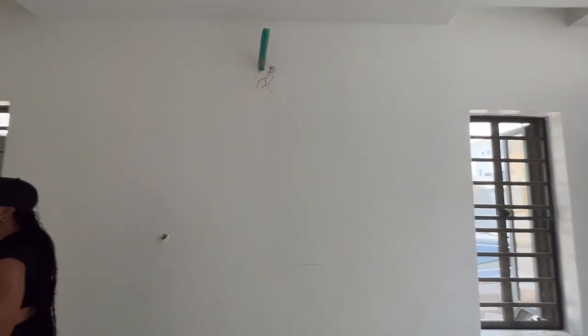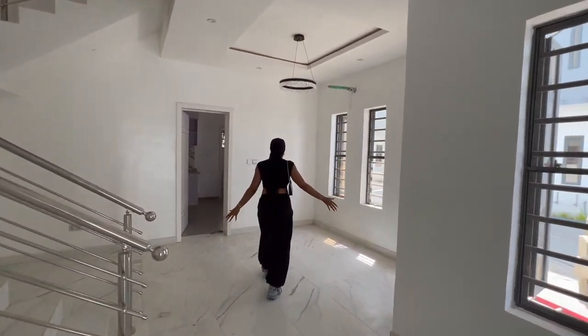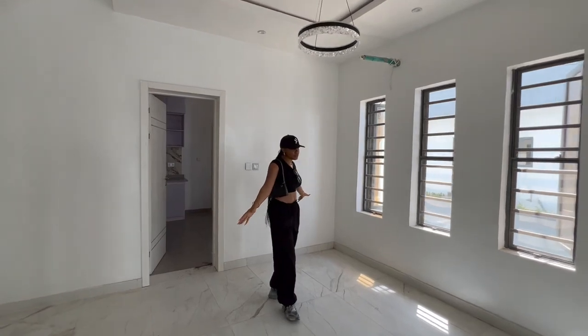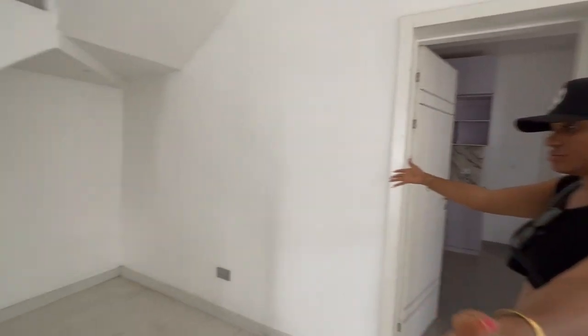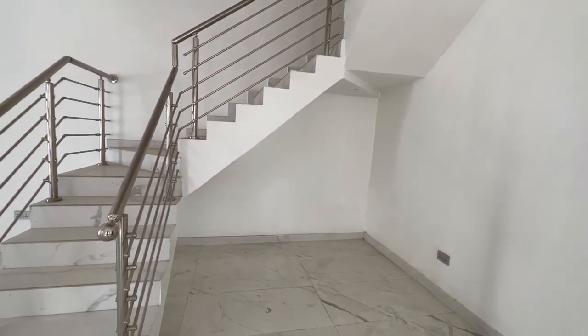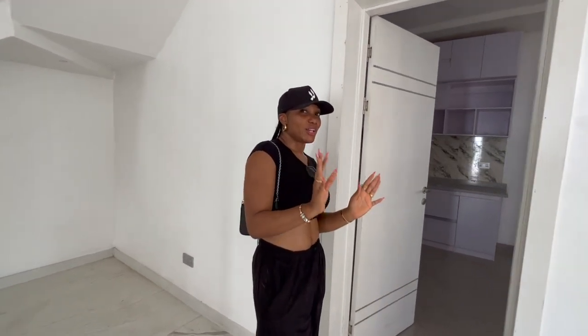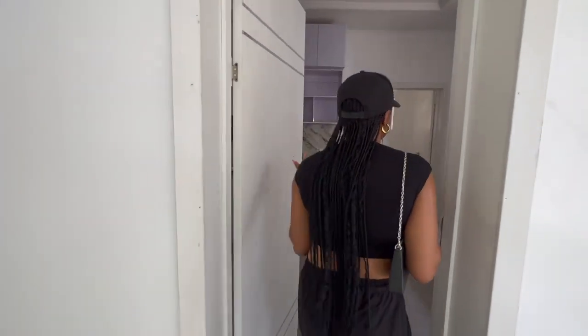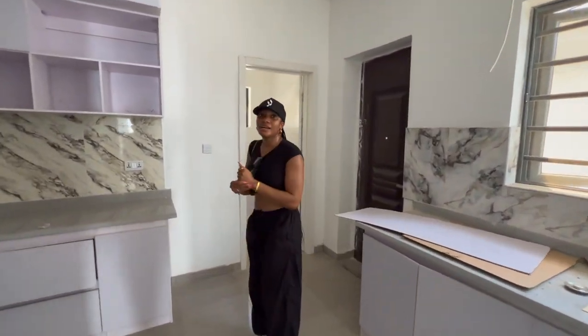That's all for the sitting room. Here we have the dining area, also quite spacious. I don't have solid plans for here yet, but we just never know. Let us go into the kitchen.